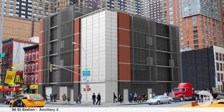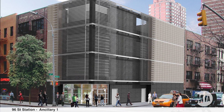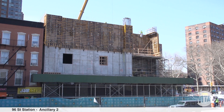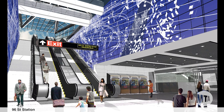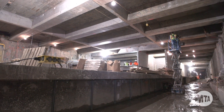The ancillary buildings, which contain emergency exits and fans, have progressed through the 3rd floor in Ancillary 1 and the 2nd floor in Ancillary 2. The 96th Street Station is the largest of the station constructions and has reached 62% completion of the systems and finishes contract.